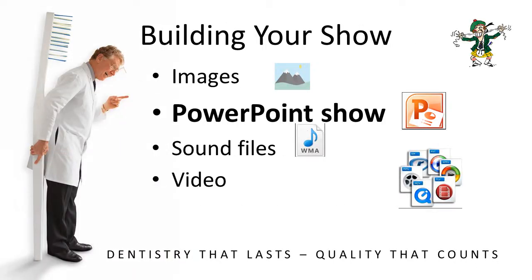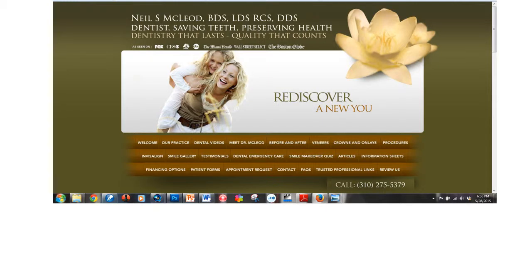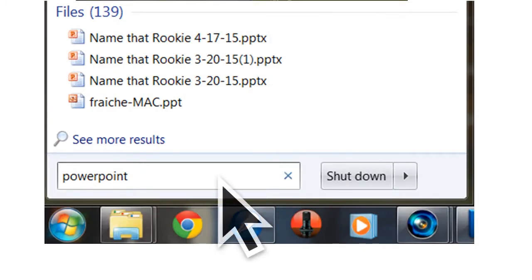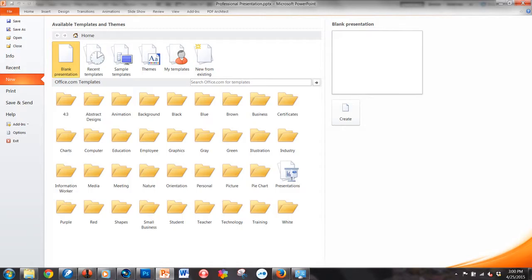Now, opening up the PowerPoint presentation. Go down to your Start menu, open it up, and just type in PowerPoint. It'll take you to a blank screen — click on it, open it up, and this is what you'll have.